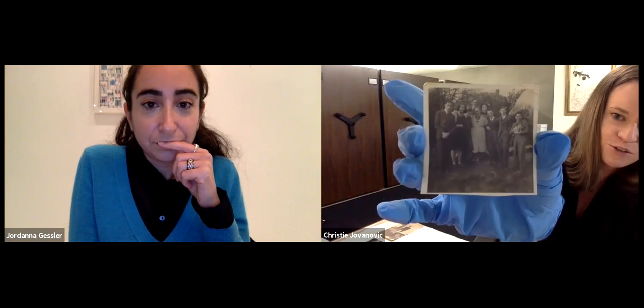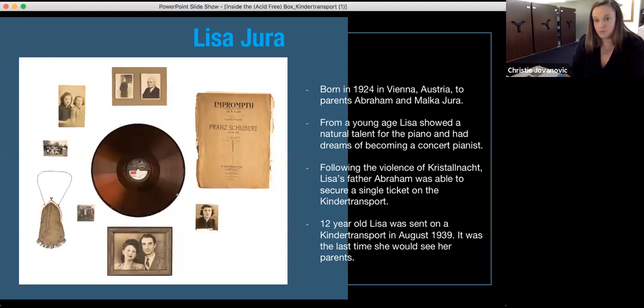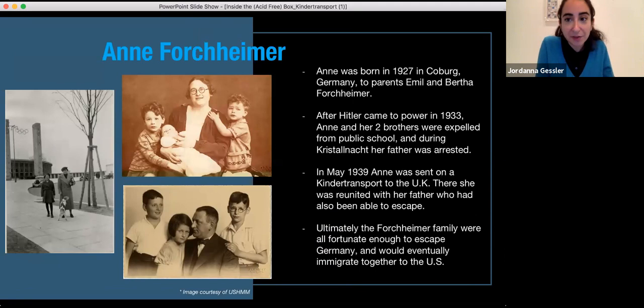There was one more photo to mention — the children of Willesden Lane really became Lisa's family since her parents weren't there and her sister Sonia was in the UK but not staying with her. This is a photo of the children of Willesden Lane and Mrs. Cohen, the matron of the house who took care of the children and really encouraged Lisa to continue with her piano. Ultimately she was accepted into the Royal Academy of Music in London and was able to pursue her music.